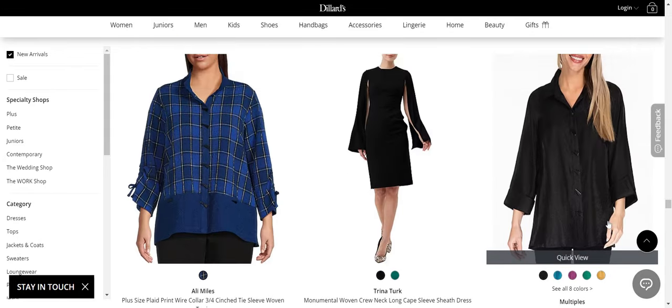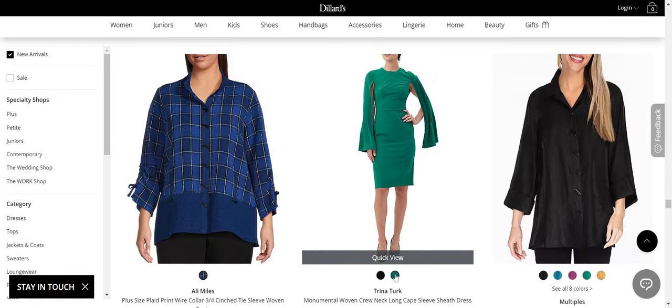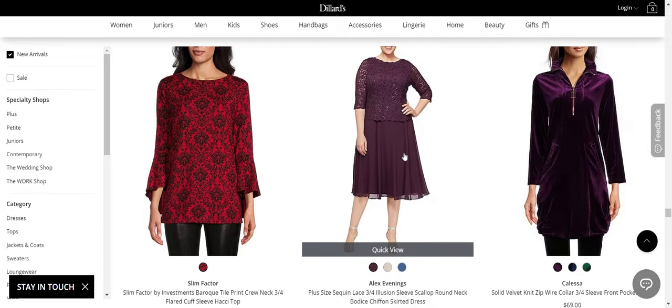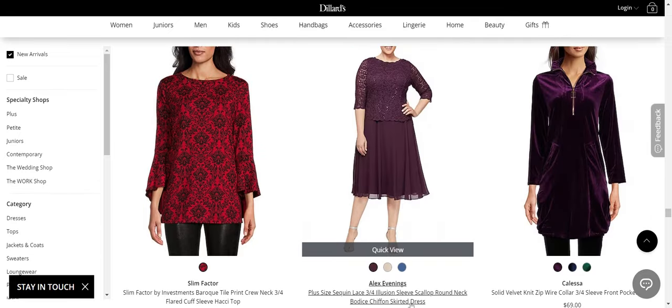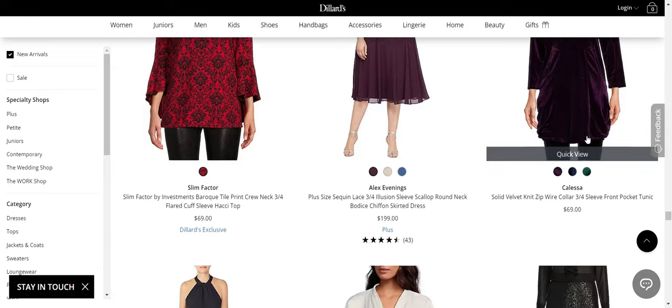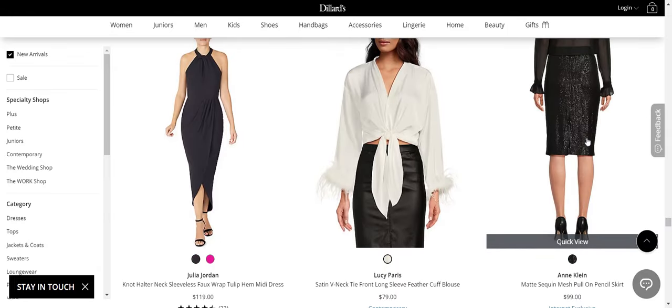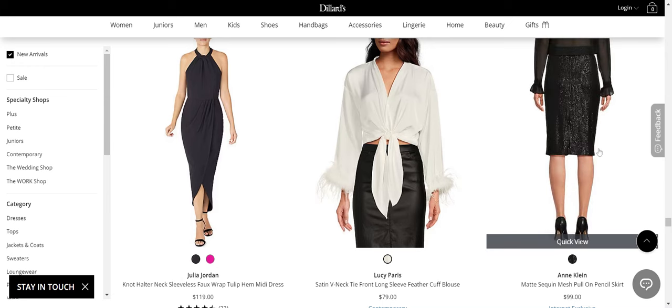No Allie Miles. No Multiples. Trina Turk — yes. That's like a fun sheath. No Alex Evenings — I don't get what's going on there; you know how I feel about the mix of chiffon and lace like that. Slim Factor — there's nothing about this top that's going to make you any more slimming than a modern top. No to Kalesa. Yes to the incline matte sequin mesh plon skirt — that's lovely.